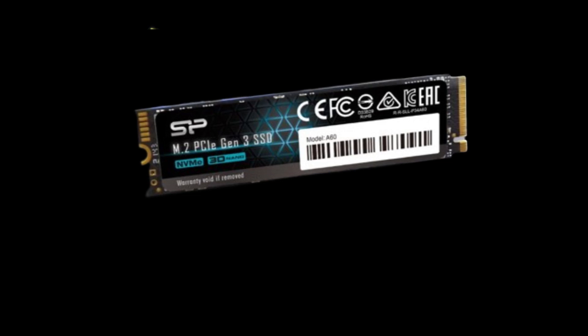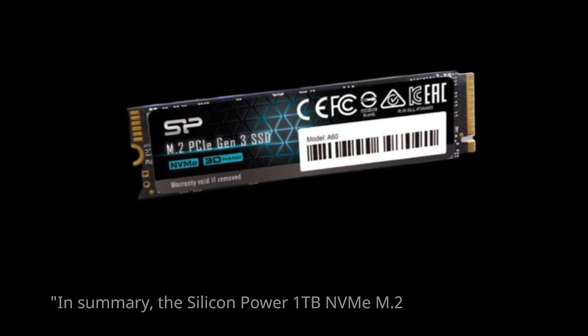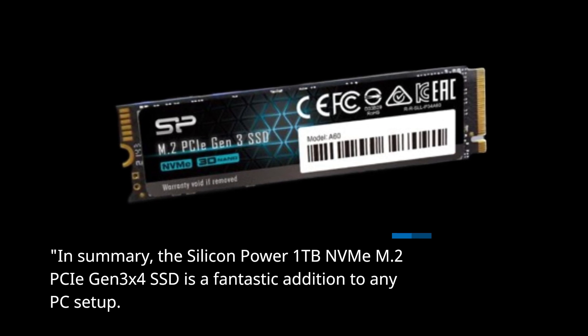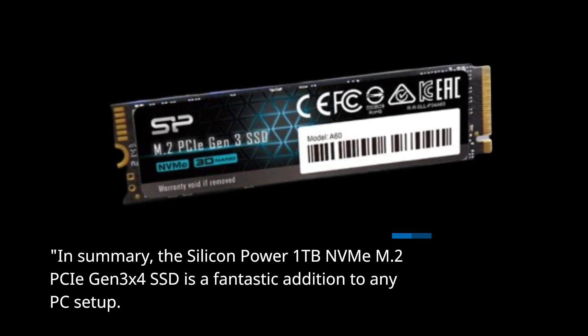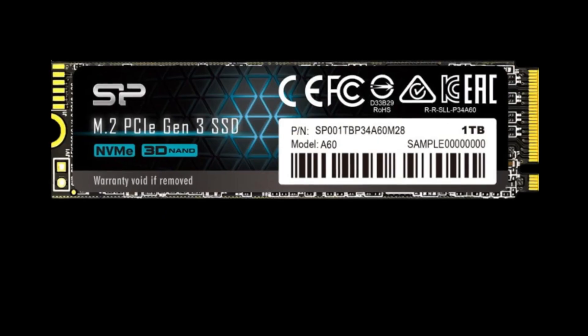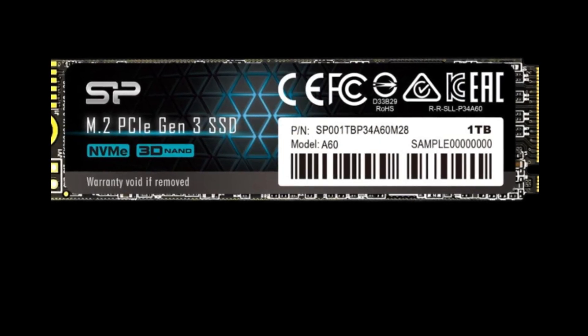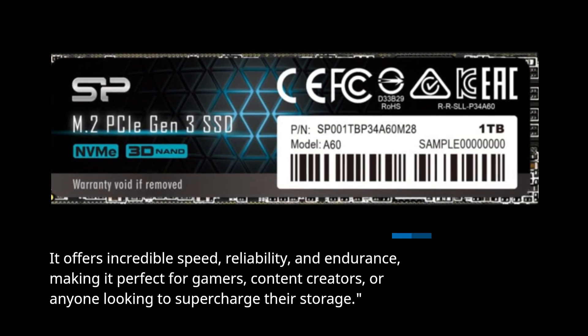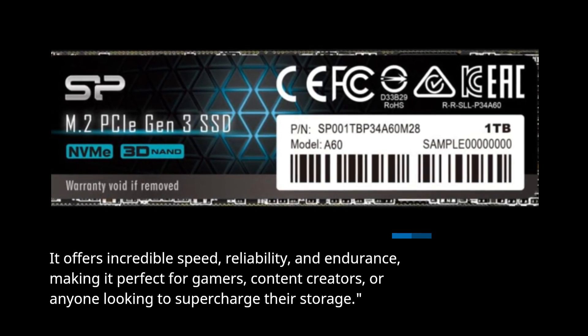In summary, the Silicon Power 1TB NVMe M.2 PCIe Gen 3x4 SSD is a fantastic addition to any PC setup. It offers incredible speed, reliability, and endurance, making it perfect for gamers, content creators, or anyone looking to supercharge their storage.